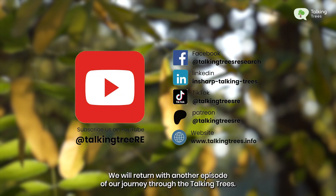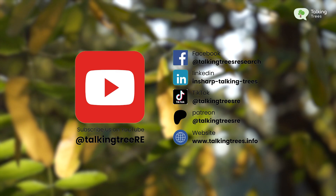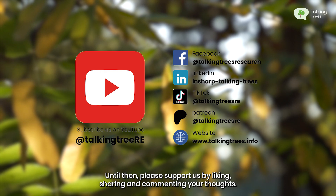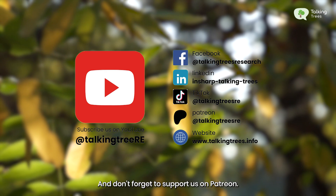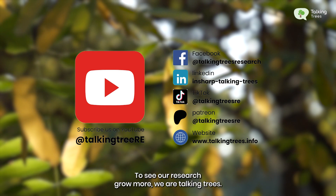Keep in touch, we will return with another episode of our journey through the Talking Trees. Until then, please support us by liking, sharing and commenting your thoughts. And don't forget to support us on Patreon to see our research grow more. We are Talking Trees.